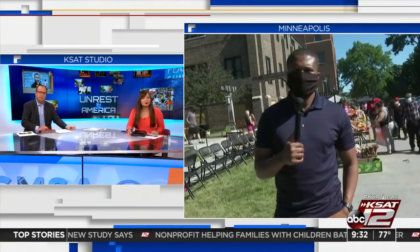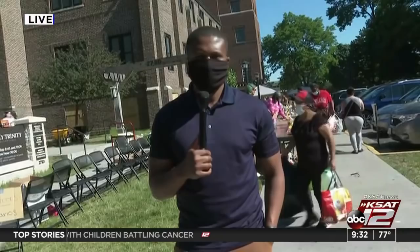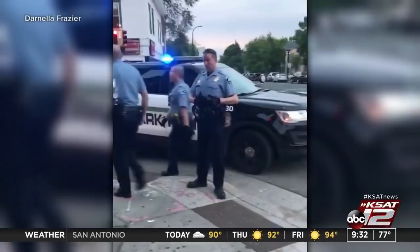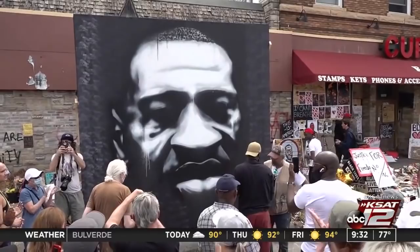A civil rights investigation has been opened into the actions of the Minneapolis Police Department. The governor announced they're launching an investigation to determine whether in the past 10 years the department has engaged in any systemic discrimination against people of color. They're going to dig deep into that. People are urging not only justice for George Floyd, but also transparency within law enforcement.